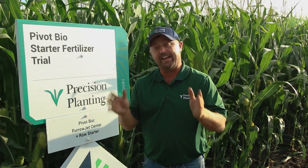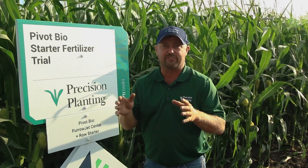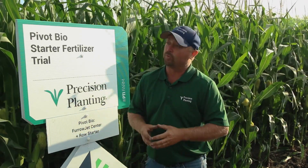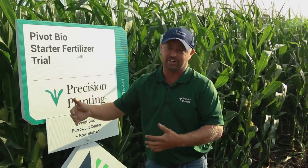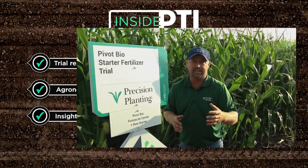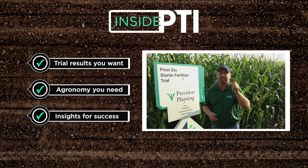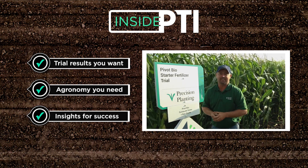Today's Inside PTI agronomy tip: we're doing research to reduce crop inputs like nitrogen, looking at Pivot Bio's Prove-N and evaluating whether we can reduce nitrogen without sacrificing yield. We hope to bring you yield data this fall — stay tuned for more details. You'll be able to get our yield data from any Precision Planting local dealer. Thanks for watching.